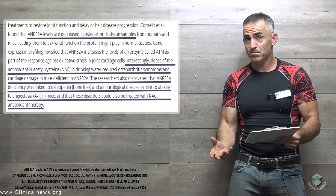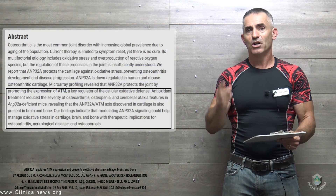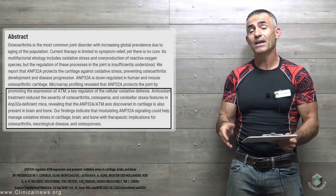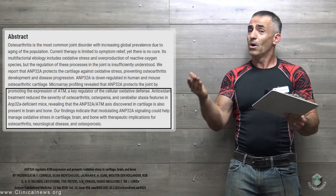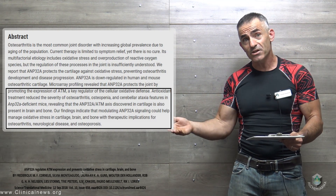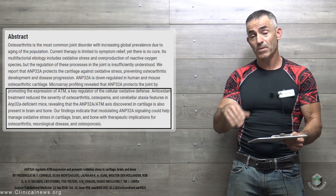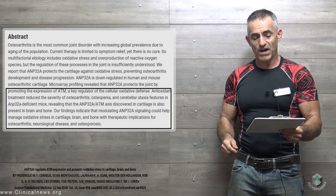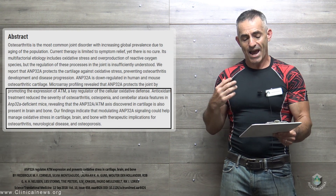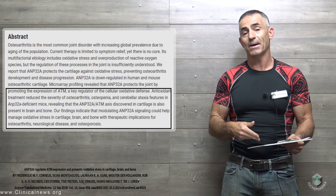So we're looking at bone loss being protected by NAC, osteoarthritis, and obviously other neurological conditions. Now going to the abstract: antioxidant treatment reduces the severity of osteoarthritis, osteopenia, and cerebral ataxia features in AMP32A-deficient mice — revealing that the AMP32A-ATM axis, where AMP32A helps increase the enzyme ATM to protect the joint, is discovered in cartilage and also present in brain and bone.